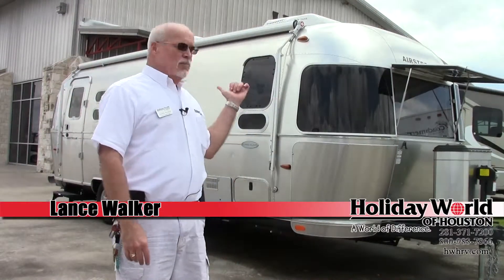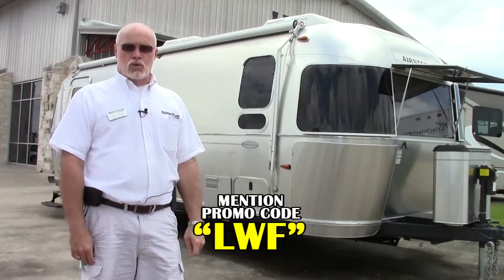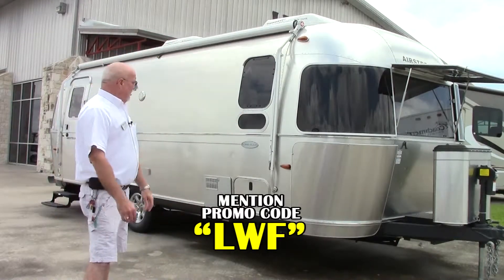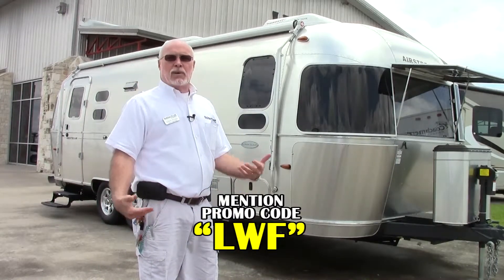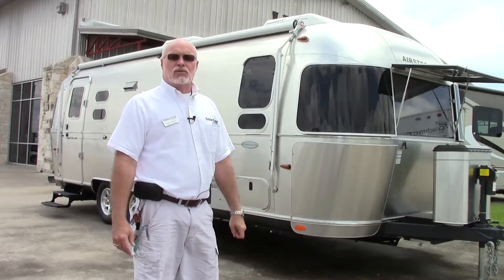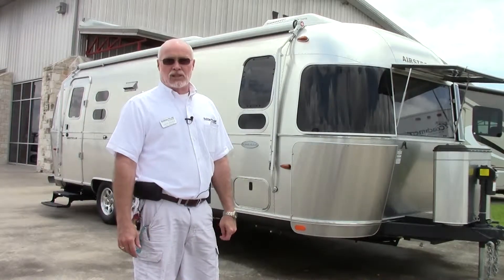Hi folks, Lance Walker here with the new 2014 Airstream Flying Cloud 25-foot front bedroom model. This is a great unit — Airstream is the most aerodynamic, best-built trailer on the market. This one weighs 5,500 pounds and can be towed with any half-ton truck or most SUVs.